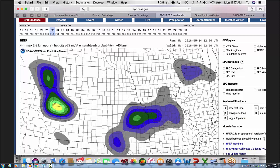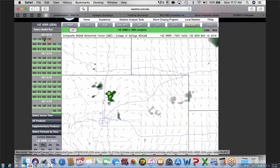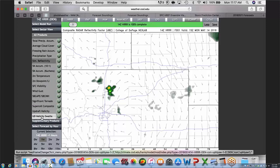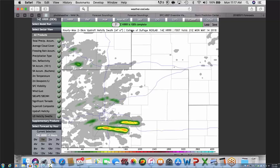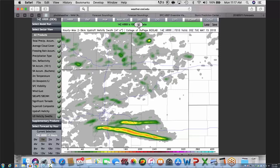Coming back to the HUR forecast model and zooming in on Colorado, looking at updraft helicity swaths — the individual HUR runs have been pretty consistently producing rotating supercells in this area. I want to look at a NAMM sounding from Pivotal Weather right ahead of that supercell.